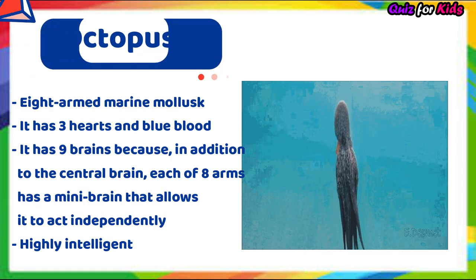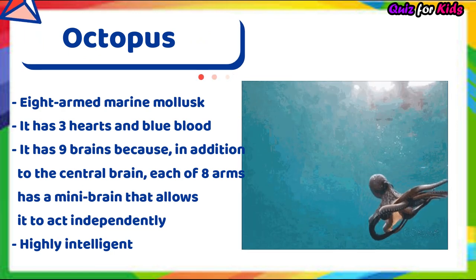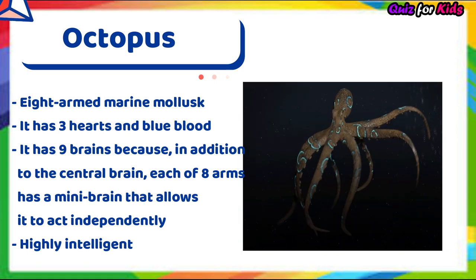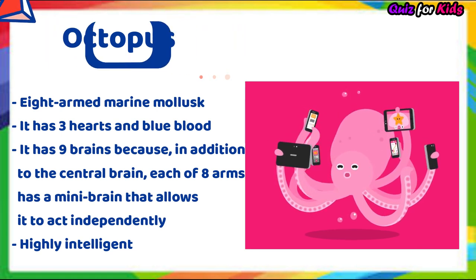Octopus. It's an eight-armed marine mollusk. It has three hearts and blue blood. It has nine brains — in addition to the central brain, each of its eight arms has its own mini brain that allows it to act independently.